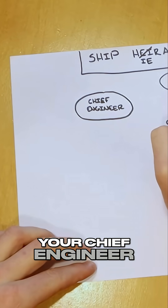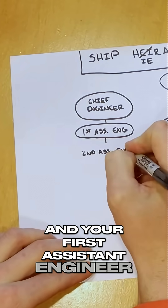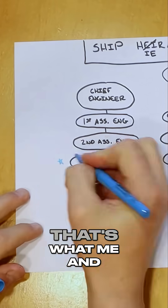Below your captain and your chief engineer, you're going to have your chief mate and your first assistant engineer. Below these two, you're going to have your second assistant engineer and your second mate, and then your third mate and third assistant engineer — that's what me and Grady are.